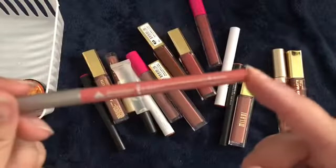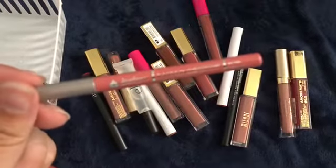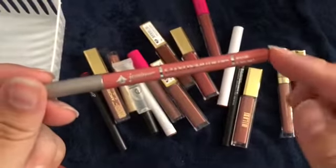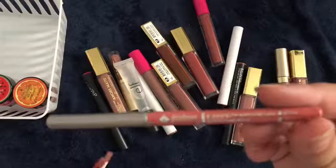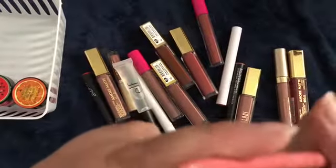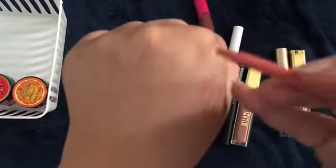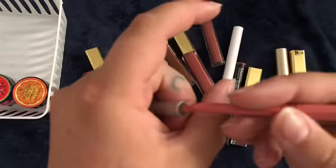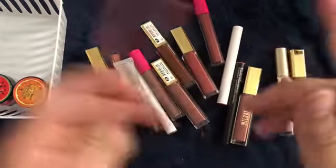I have one from Jordana, and again, sorry about the lighting. The lighting is a little weird and of course my phone is not wanting to focus. So this is in Rose Crush. I'm going to swatch these for you guys. Well, that broke so we're going to go ahead and get rid of that. It's probably all dried out.